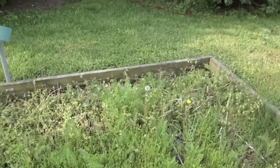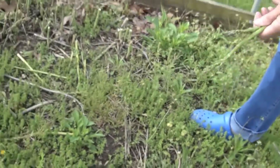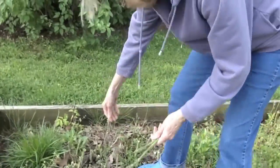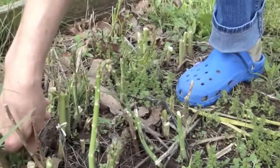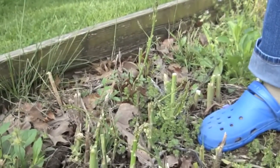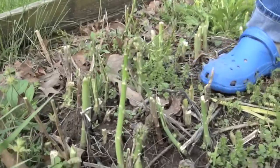Here's our asparagus bed — some weeds here, lots of weeds. Oh, here's a nice one, here's a pretty one, and here's another nice one. We're going to have homegrown asparagus today with our steak dinner and potatoes.